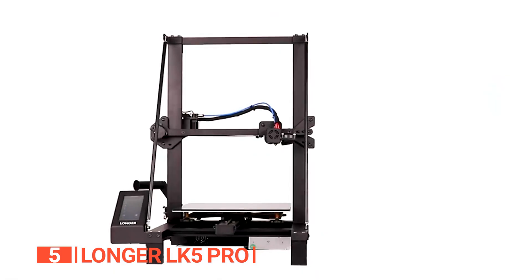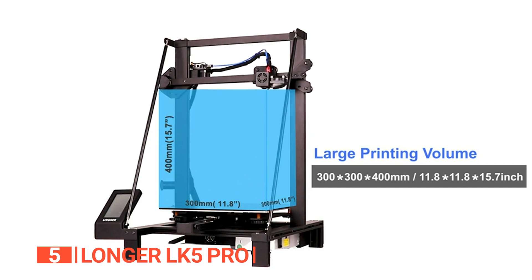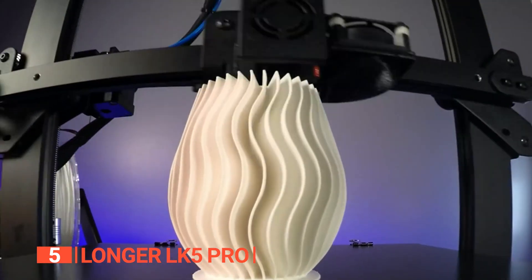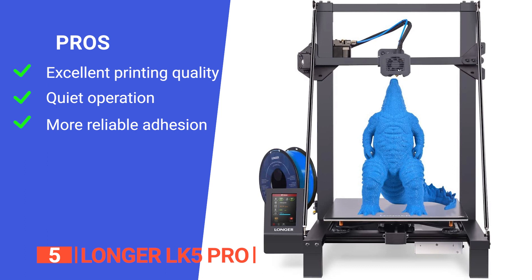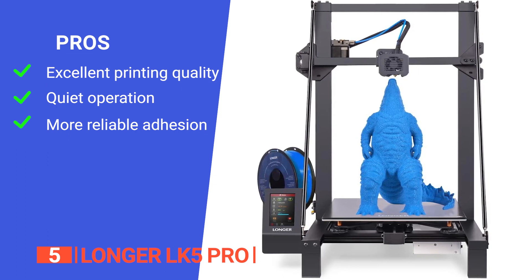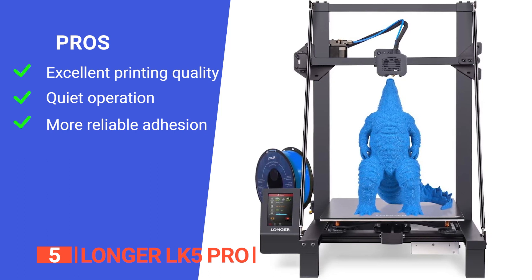The Longer LK5 Pro 3D large-scale printer is an embodiment of efficiency, versatility, and innovation. Its pros include an upgraded dual blower kit and filament cooling contributing to enhanced print quality. It also has an integrated TMC2208 chip driver on the X, Y, and Z axis which reduces noise during printing.